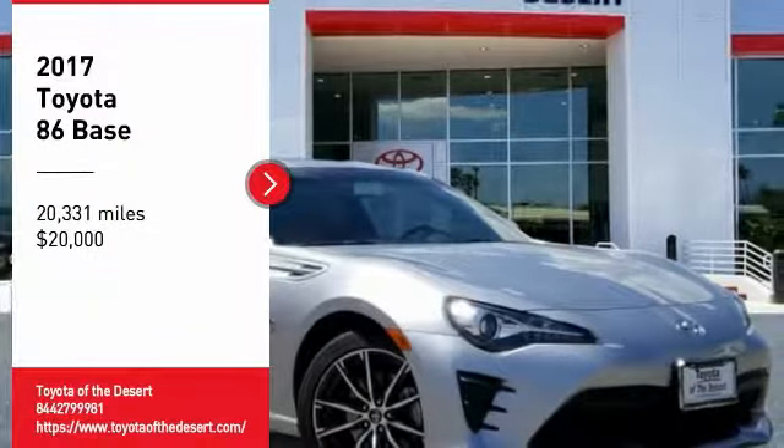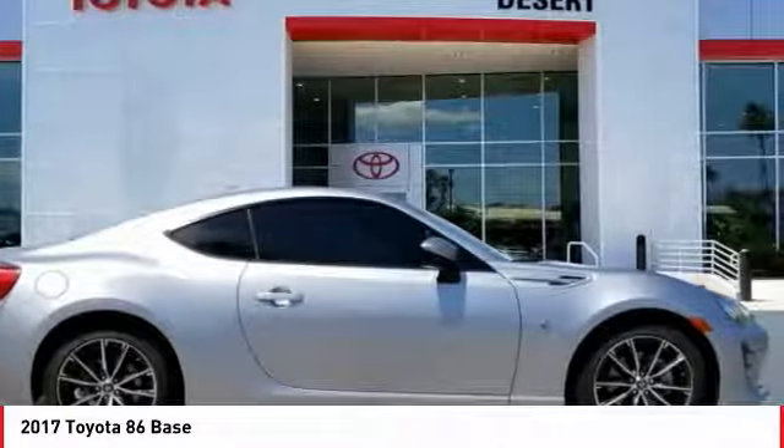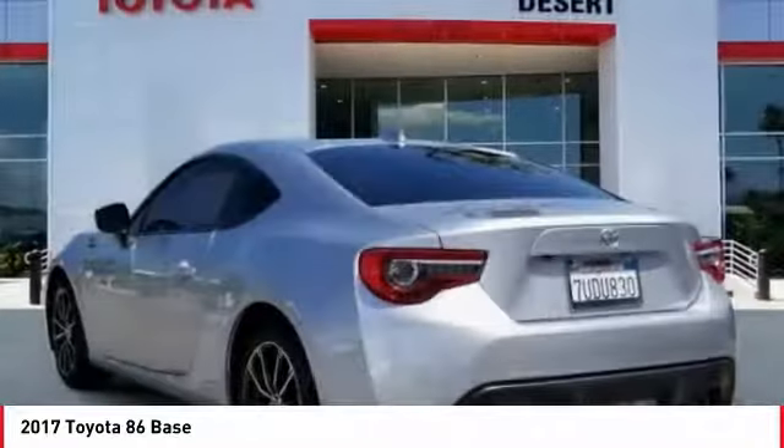Looking for the right vehicle? Check out the 2017 Toyota 86. The Toyota 86 provides an explosive driving experience. The power and suspension will remind you that you're behind the wheel of a true sports car.